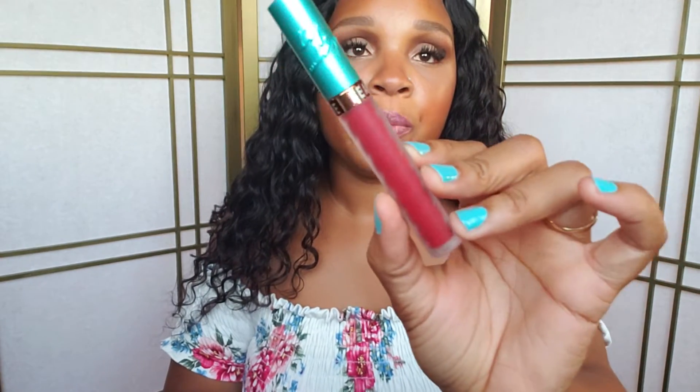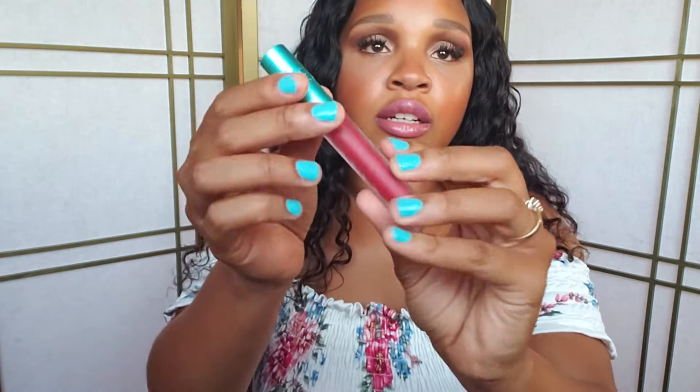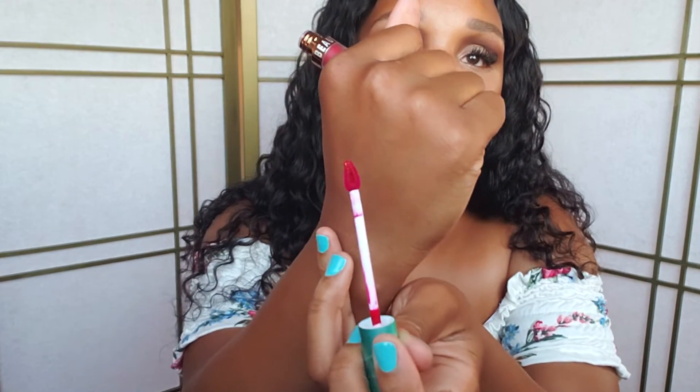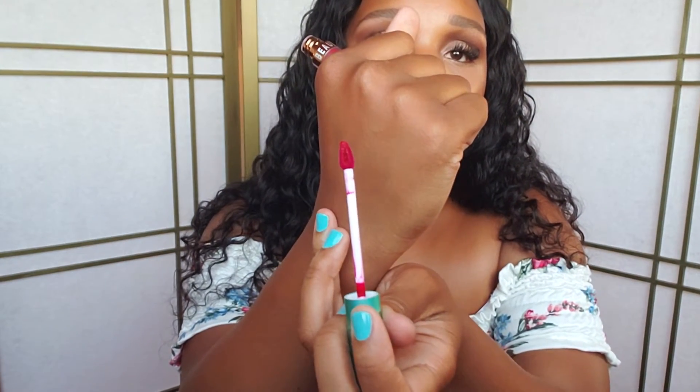Now I'm going to show Beauty Bakery — I got a few things from Ulta. The first thing I got are their Lip Whips. These are so pigmented and very pretty. This one is in the shade Mon Cherie. I will be having swatches of all these on my website, which is startingmakeup.com — linked down below — so you can check that out if you want to see swatches of any of these products.